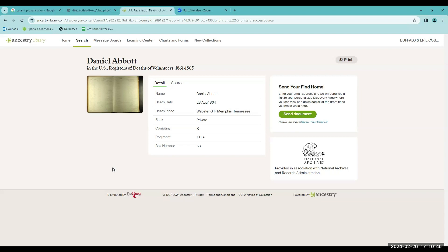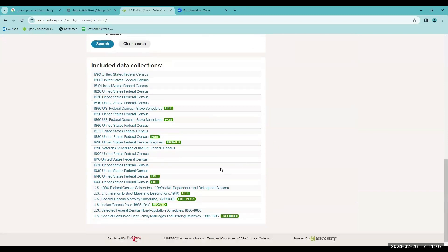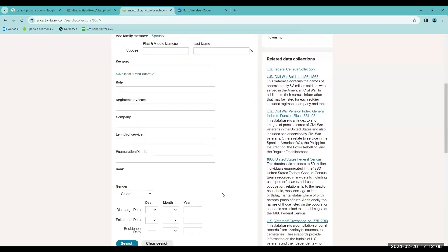Another place you could look for military service details is in the 1890 Veterans Census, if the soldier or a widow survived. You would want to go to the search menu and go into Census and Voter Lists, the U.S. Federal Census Collection, then under 1890, the Veterans Schedule. Here I'm searching for Andrew J. Boyd, who lived in Michigan. If you know a spouse's name, you could put a spouse name here. You could also put detailed information about the regiment, the company, the rank.